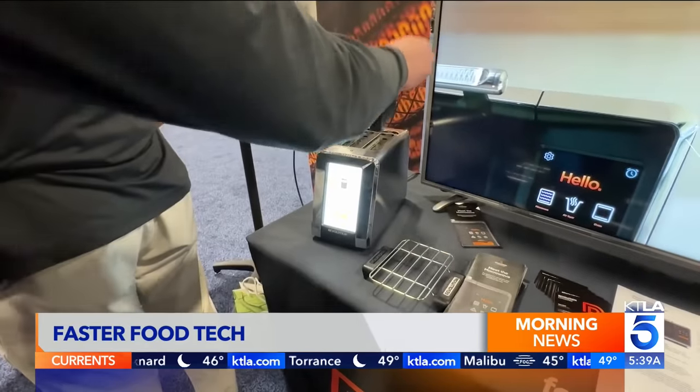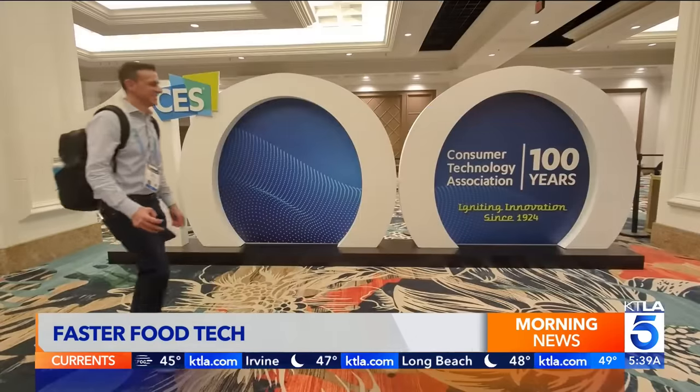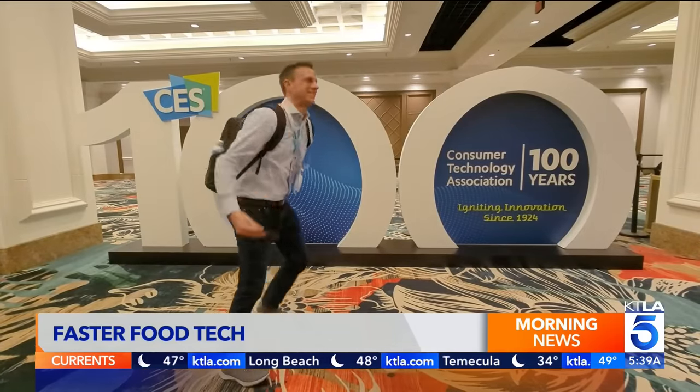With these innovations, you'll have more time to relax while tech does the cooking. That massage chair is from a company named Body Friend. The new model is called the Phantom Neo — it articulates your legs independently. Just a cool $12,000.